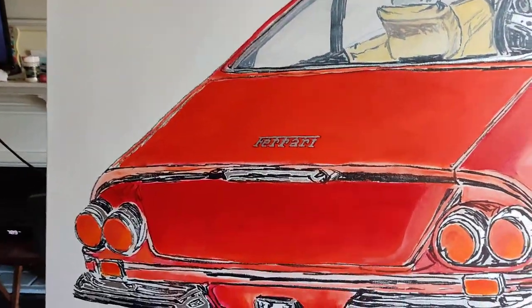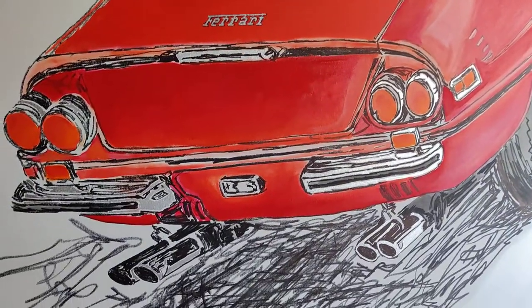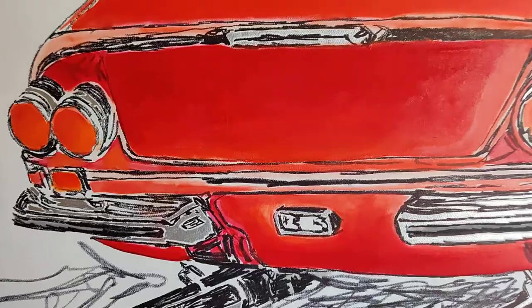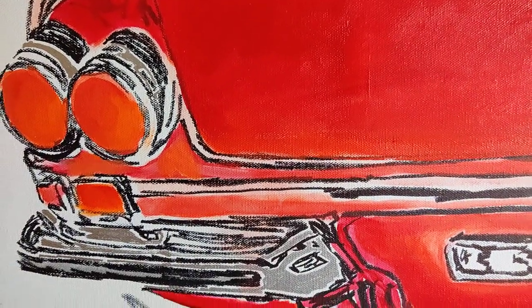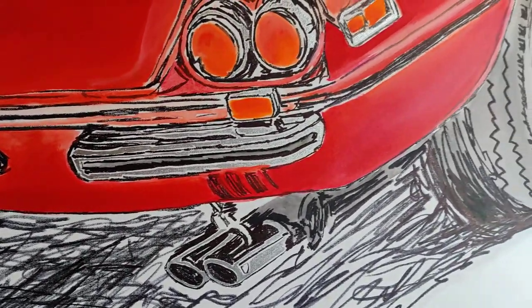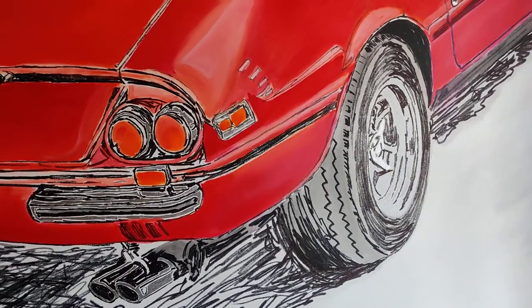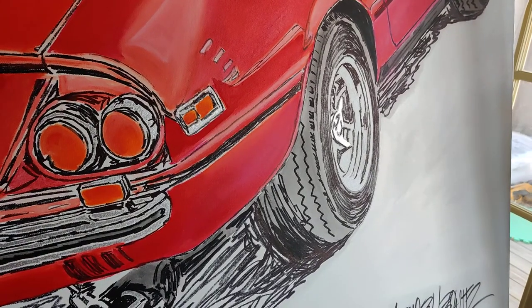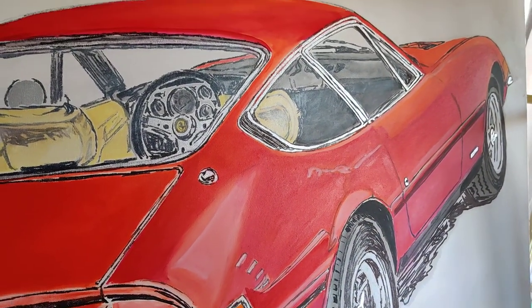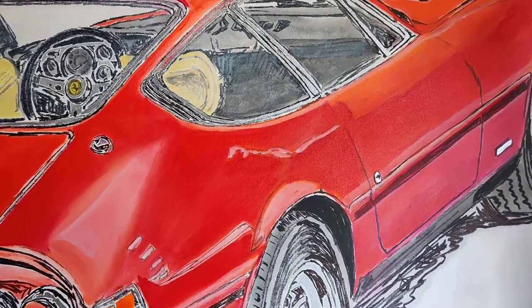And it just came out great. So you can see, taking a closer look — I love the stance of it. You can see the knock-off hubs right there, and the reflection.